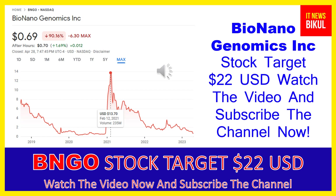Hello friends, today I have taken a very good stock for you that will give you very good returns in coming days. That stock is Bio Nano Genomics Inc — BNGO stock. BNGO stock closed at 69 cents USD on April 28th. If you want, you can invest now in BNGO stock and earn good profit in coming days.